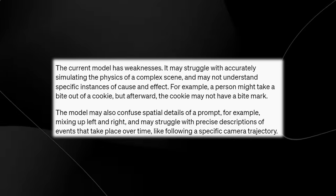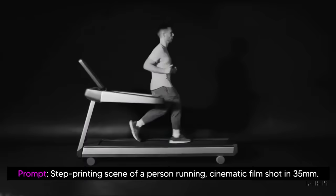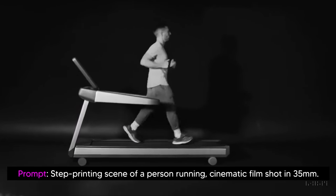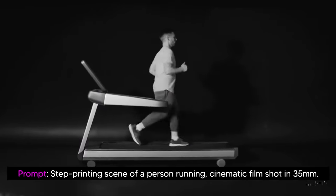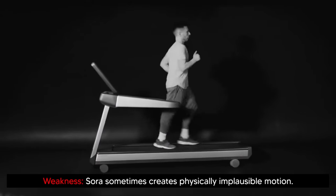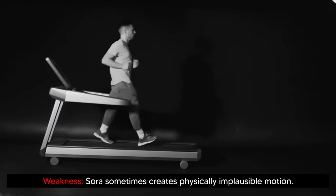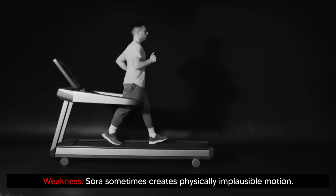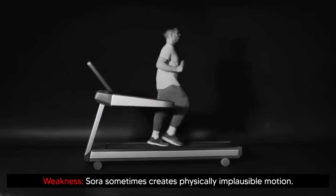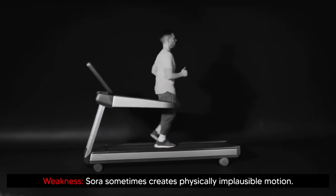Let's take a look at some of these weaknesses. Here is one of the first demos of the model's weaknesses. The prompt is a step-printing scene of a person running, cinematic film shot in 35 millimeters. To the normal eye this does look pretty realistic, but the weakness is that Sora sometimes creates physically implausible motion. For example, the person is running backwards on a treadmill, which is not generally what we expect when we see someone running on a treadmill.